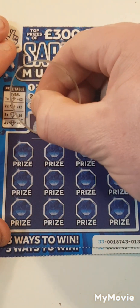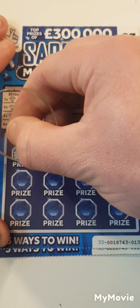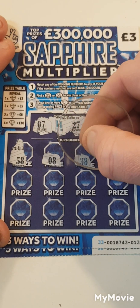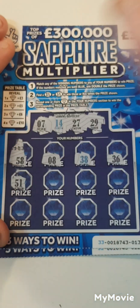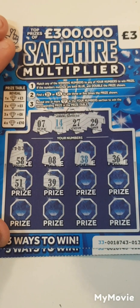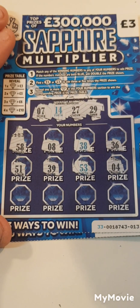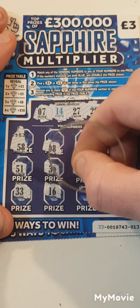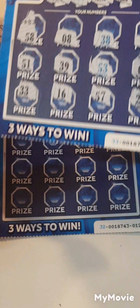Can we go back to back? We need seven, fourteen, twenty-seven or twenty-nine. Fifty-eight. Eight — needed seven. Thirty-eight. Thirty-six. Fifty-six. Fifty-one. Thirty-nine. Nearly twenty-nine. Fifty-three. Four. Thirty-three. Sixteen. Fifty-seven. And twenty-one. Nothing on that one.